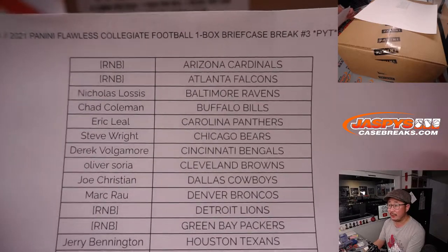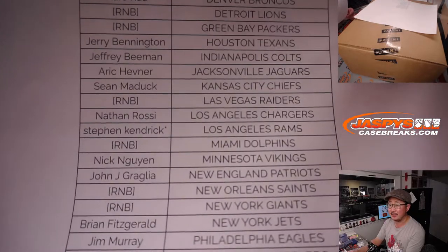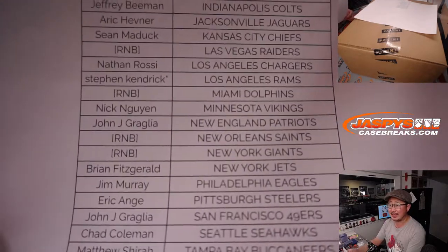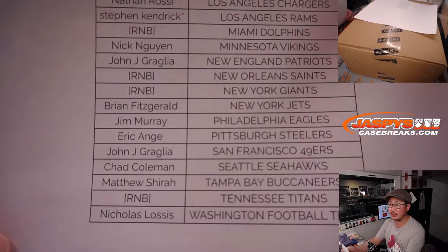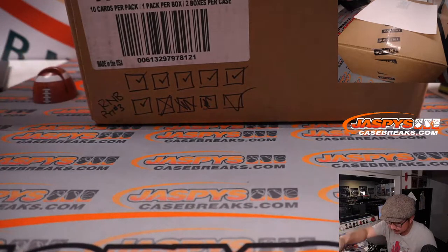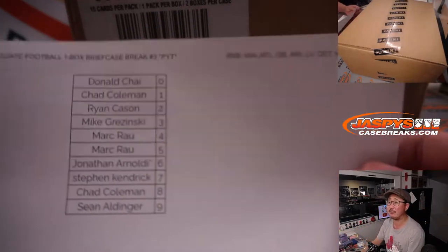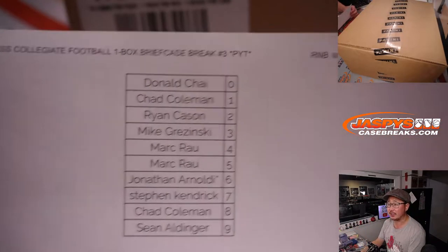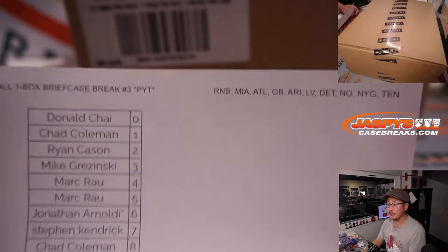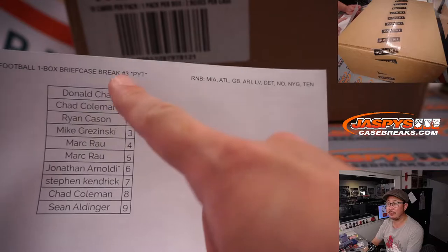We may get some more, so keep an eye on the website jazpyscasebreaks.com. Big thank you to everybody here for getting in on the action — thanks to the people who bought their team straight up. Stephen Kendrick ended up with the last spot mojo with the Rams before we pulled out the remainder of the remaining teams for the random number block randomizer. Here are the results — we did that in a different video. You get a block of numbers for that group of teams for Pick Your Team 3.